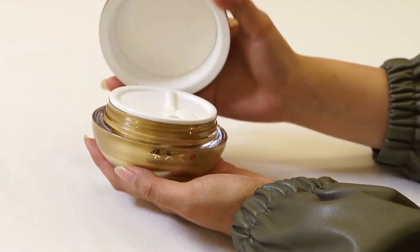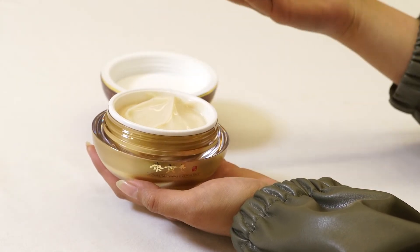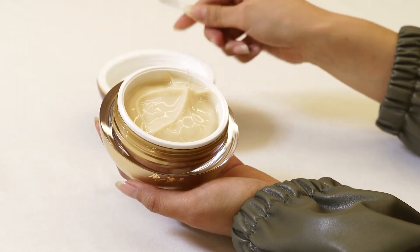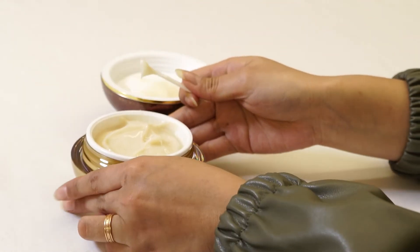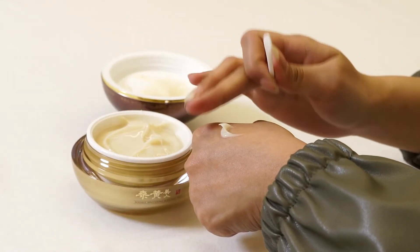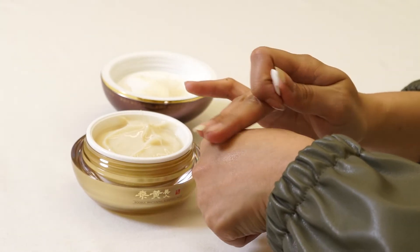So I'm going to try this one. Because the container is big, we have a double lid. The texture looks a bit light, but it actually absorbs very well. And every morning when I wake up after putting this on at night, it just feels so silky. I really recommend this.